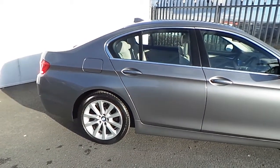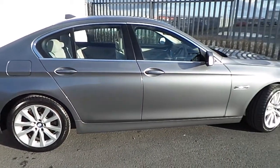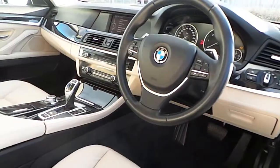Like all of our cars in the Premium Selection, this vehicle comes with a 2-year warranty and roadside assistance.